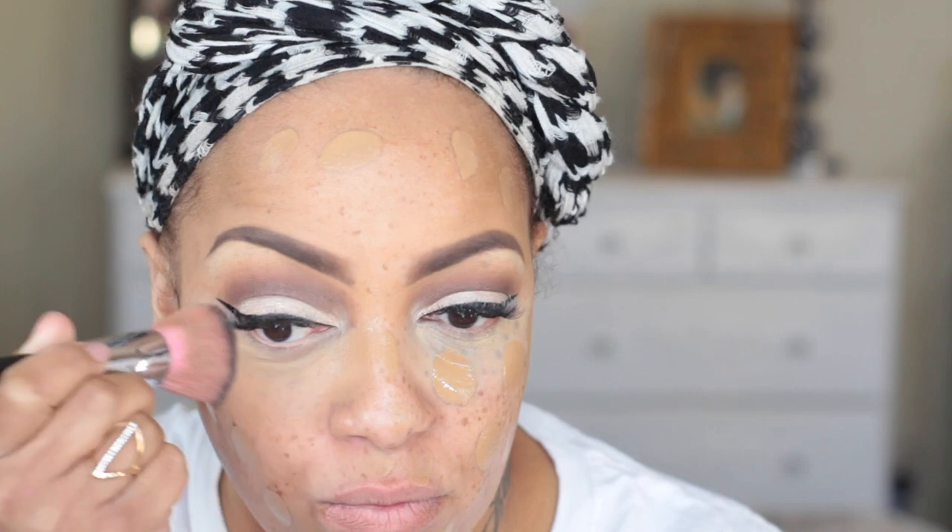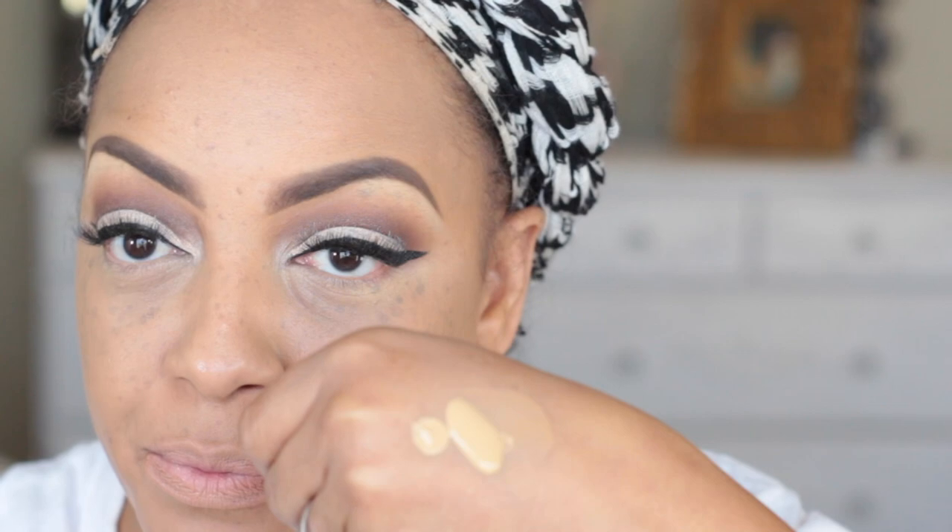My favorite foundation of all time is the Too Faced Born This Way foundation in Honey. I'm placing it all over my face using about two pumps, and I'm going to take my Sedona Lace flat buffer brush and buff it from inwards to outwards. This foundation gives great coverage, the color match is perfect, it lasts all day, and your skin looks so flawless in it. If you haven't tried this product out, I would highly suggest it.